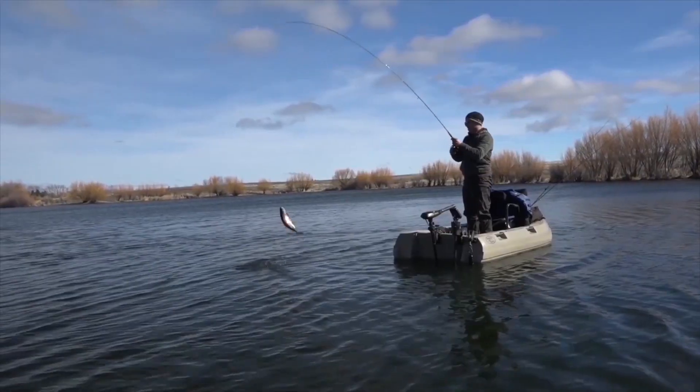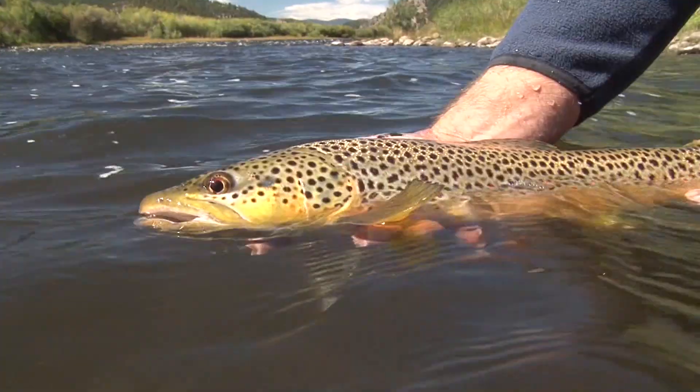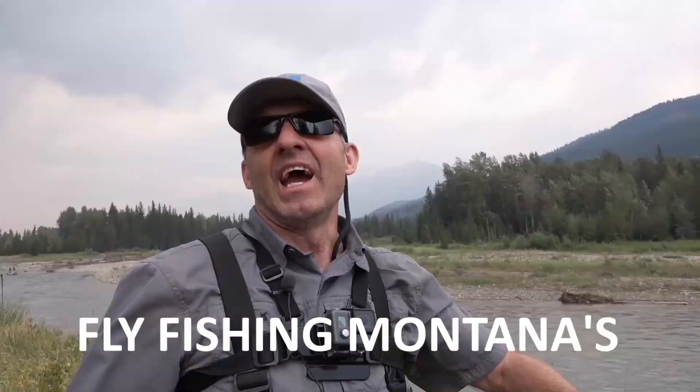Or catch some trout and salmon in good old Washington. Fishing with Latin, castin' with Latin, man that's a lot of fun.